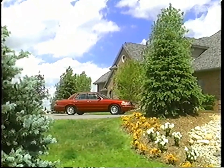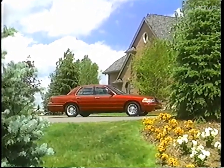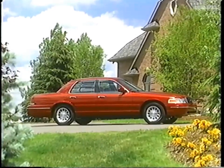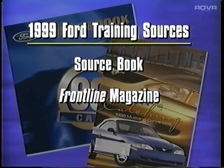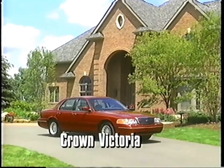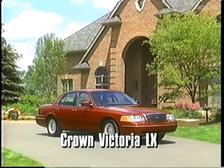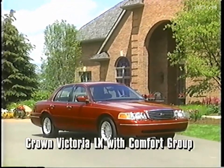To help you increase your knowledge and understanding of what this exciting Ford has to offer, review the additional training materials available at your dealership — these include the sourcebook, front-line magazine, and hot sheets. For the 1999 model year, your customers can choose either the Crown Victoria or the Crown Victoria LX. The focus model of this presentation is the Crown Victoria LX equipped with the Comfort Group.